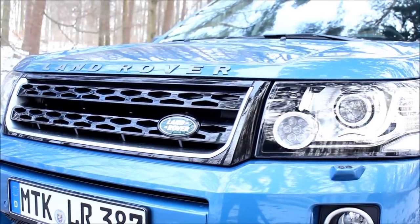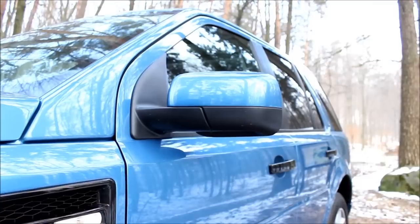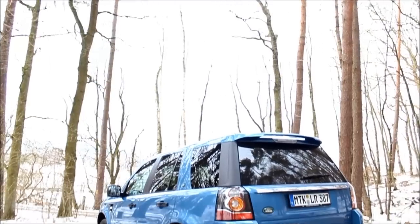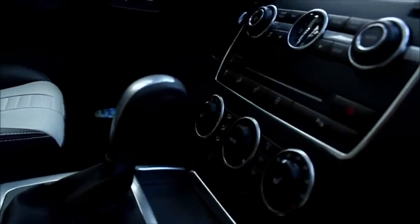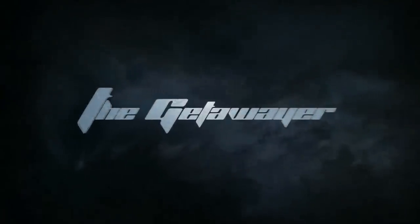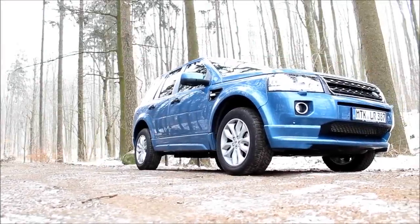Thank you for joining us. Land Rover's compact SUV, the Freelander, has been on the European market since 1997.